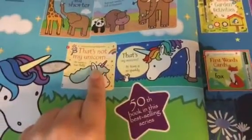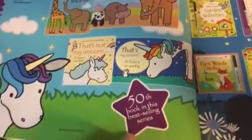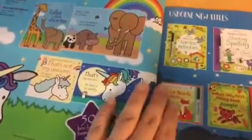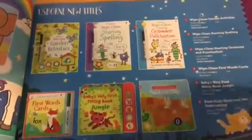I can't wait to get this one in our home — That's Not My Unicorn. It's our 50th book in the That's Not My series and it's even going to feature some holographic page edges, so that will be super fun. There are a couple of mid-season spring releases as well as some wipe clean options added to our collection.